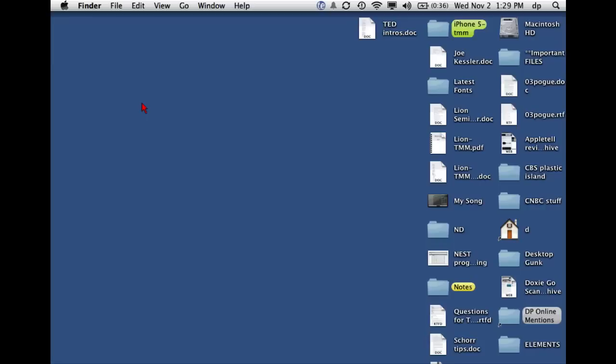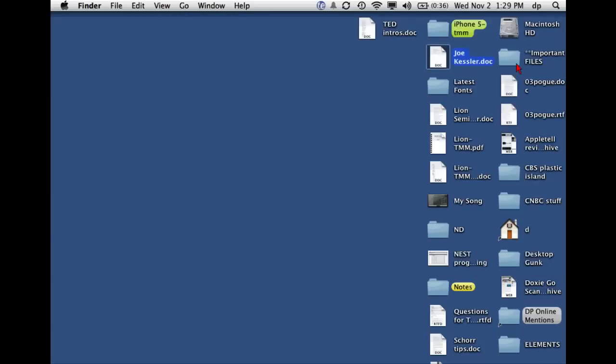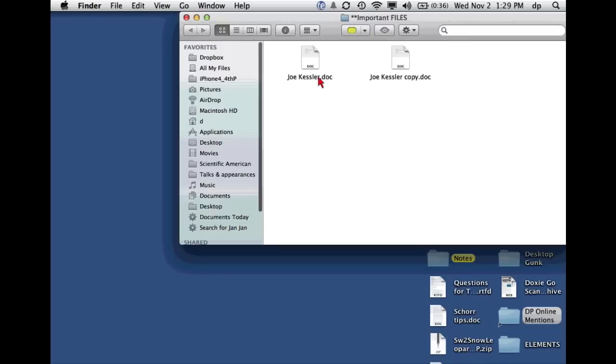One more thing in the Finder. Previously, if you dragged a document into a folder where there was already a document with the same name, you were offered two choices: don't move the file, or replace the existing one. Now there's a third choice: Keep Both Files. If I open that folder, I'll see the original is there and the one I just dragged in has been renamed with 'copy' appended. That's a great way to prevent accidental disaster.